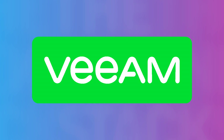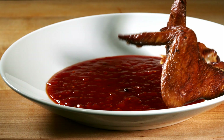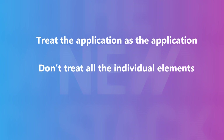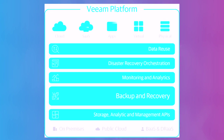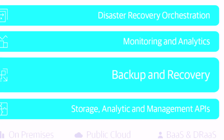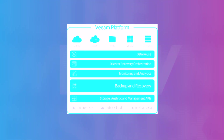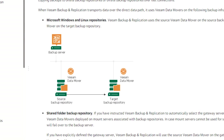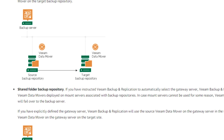Number two: persistence. Veeam is established in the data backup and recovery market. Its secret sauce is to treat the application as the application — don't treat all the individual elements as unique silos. Apps have many different kinds of storage: it may be structured, it may be unstructured, you might have object storage. And you see it in servers such as Veeam Data Mover, which is applicable to both persistent and non-persistent data. It's the application that matters.